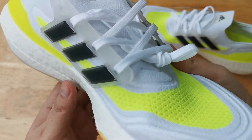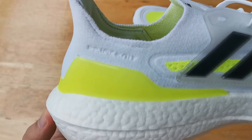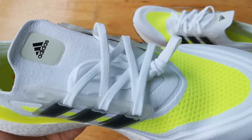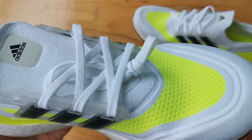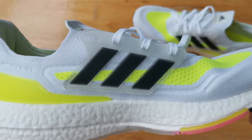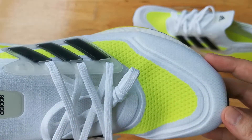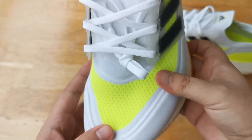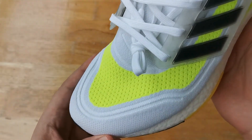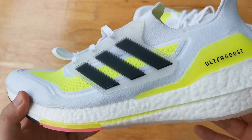Speaking of running, it seems like Adidas is gearing towards making the Ultraboost an even better performance shoe as it looks like a real running shoe now. This upper feels really good and it doesn't seem to need any laces when used casually, but that would be a different story when you're running. So they placed a plastic TPU cage with white laces to give you a more secure fit while running. I personally rarely run and use my Ultraboost casually, so the laces don't do much for me.